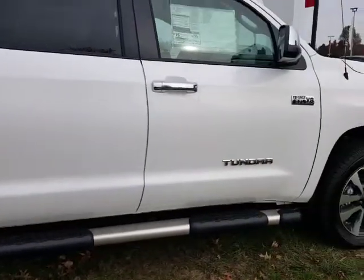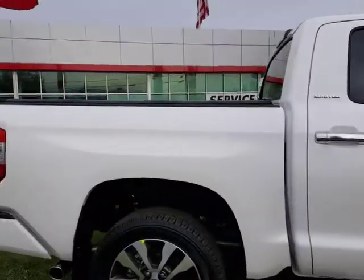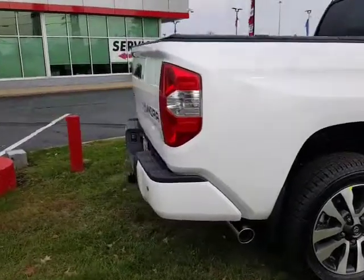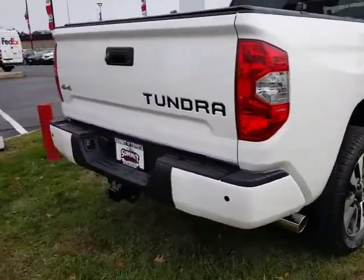This is going to have the all new Toyota Safety Sense. It's going to give you a pre-collision system where the truck will brake for you if somebody hits the brakes in front of you. Lane departure alert with steer assist. Automatic high beams.